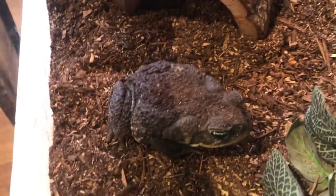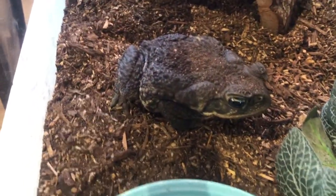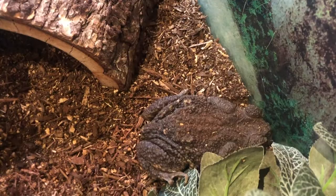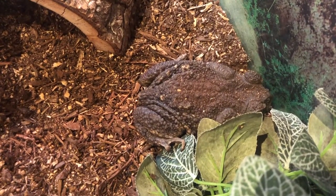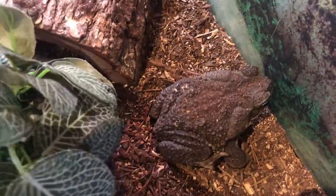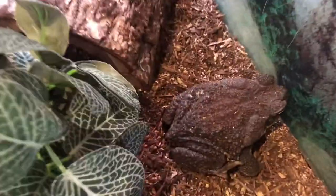This is our cane toad. Look how cute he is. Cane toads are native to Central America, but they've also been introduced to parts of Florida and in Australia. They're actually overpopulated and running amok over there.